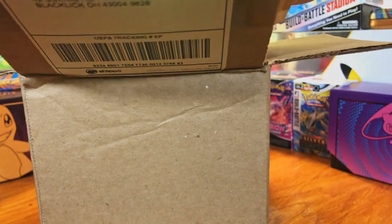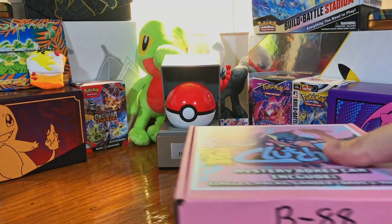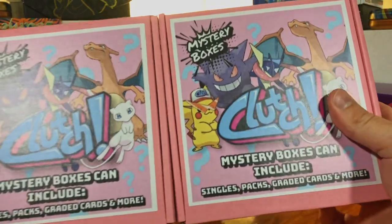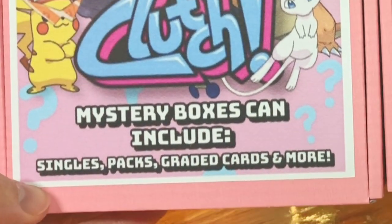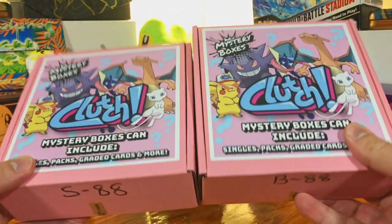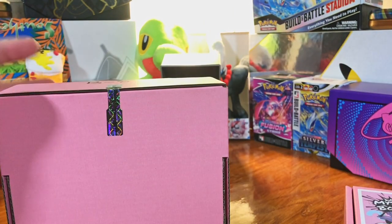I have never, ever been disappointed by these and I cannot wait to see what we get. They're all custom made and I love the packaging on these. As it says, you could get singles, packs, graded cards, and a whole lot more. The cards they put in these are no joke. We're going to get right into it with the bronze box.